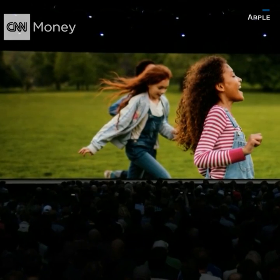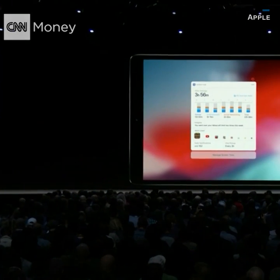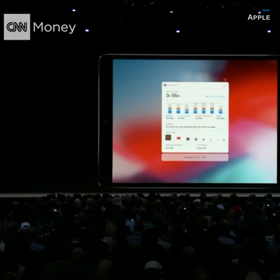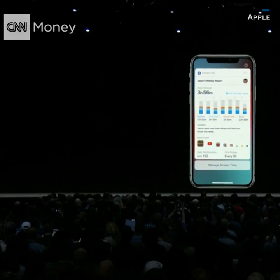We know this is something that can help families achieve the right balance for them. It starts with providing your kids with great information, so they get an activity report of their own. But as a parent, you get one as well on your device. And based on what you see, you have the option of creating allowances.